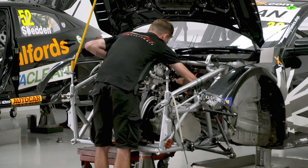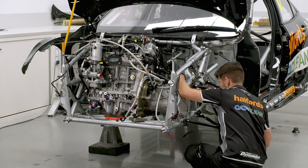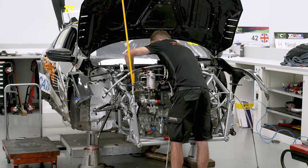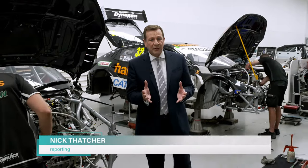At this leading motorsports company in Worcestershire, they design, build and race cars in championships both in the UK and around the world. And here, in such a carbon-intensive sport, they're actively looking for ways to reduce their footprint, not just in the technology they use, but also in the facilities where they work.